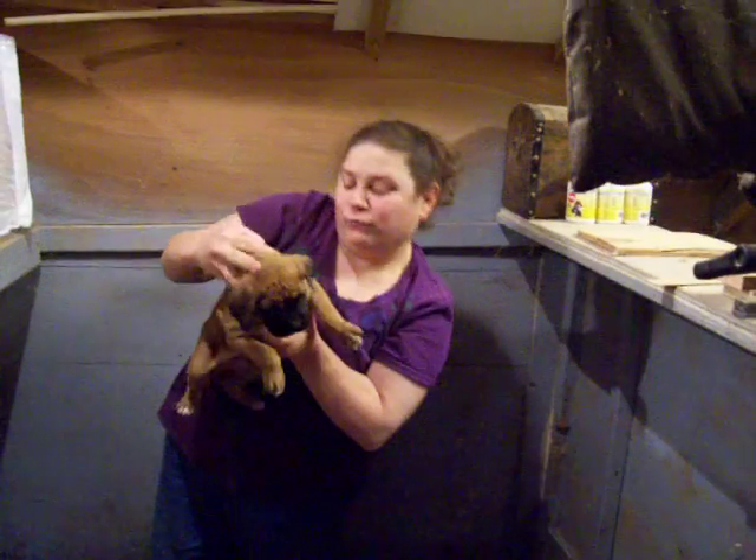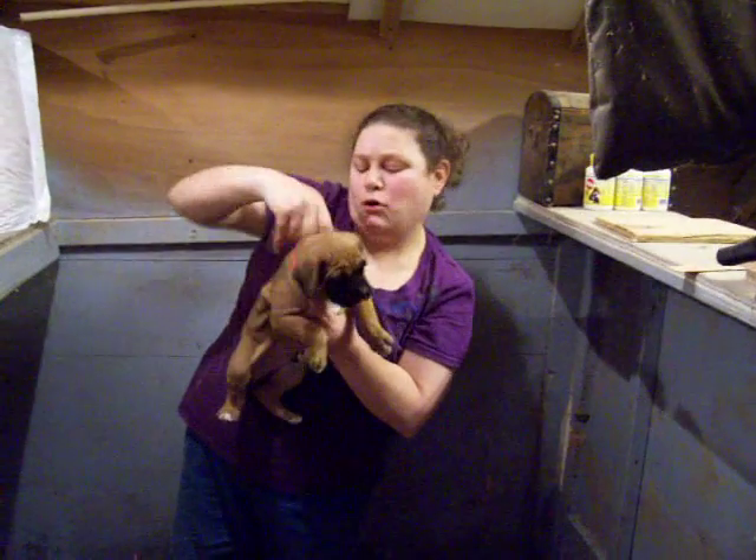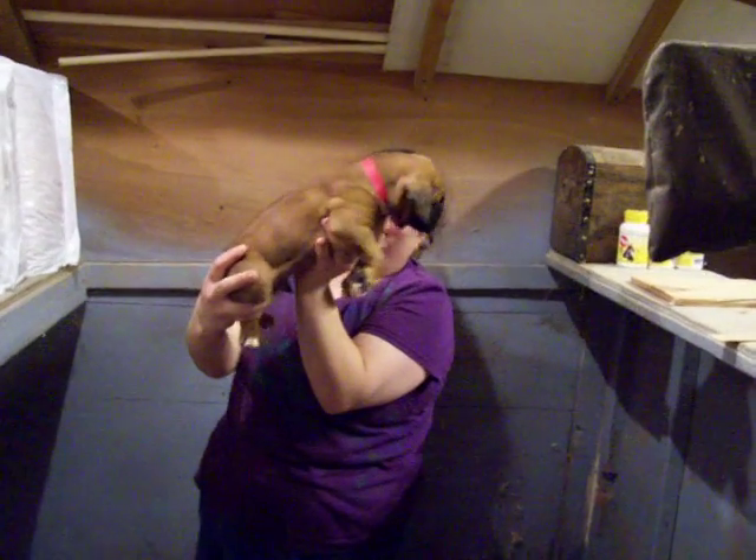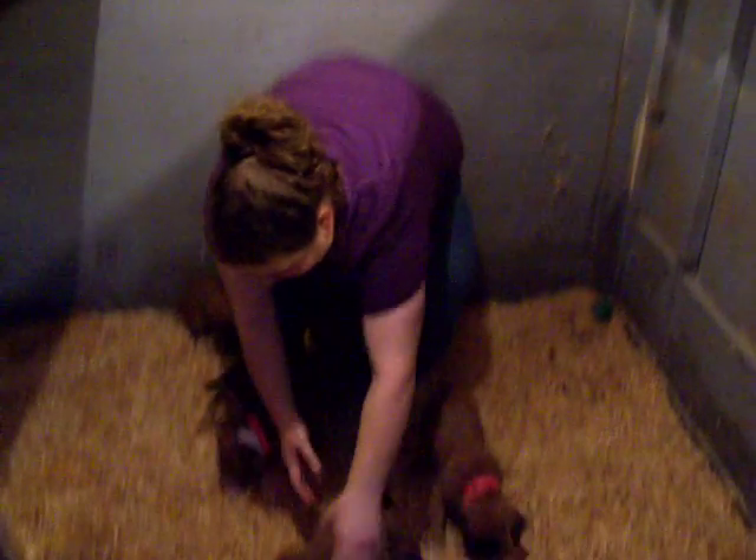And the next one — this one is Robert Charter. There you go, Robert. I hope you like what he looks like and the way he's coming.